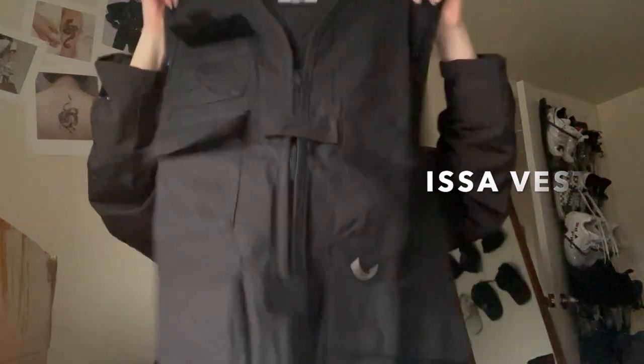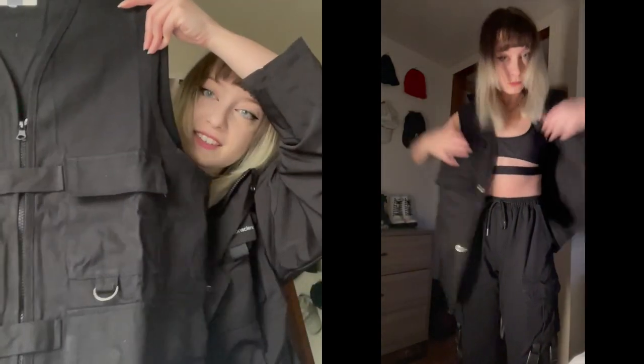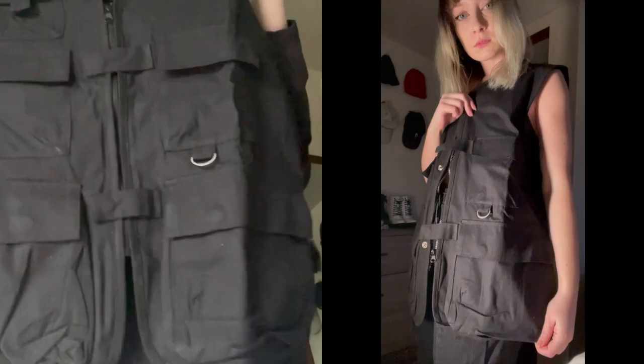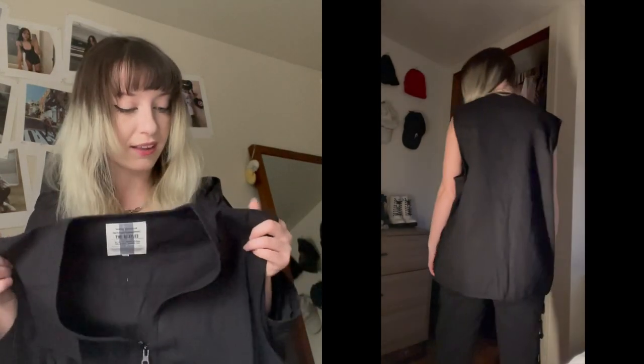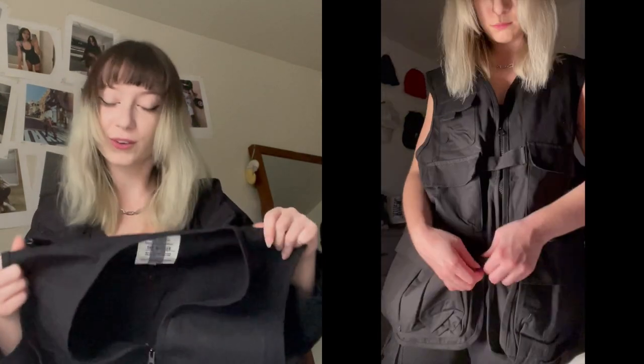Next up is a vest, which I've also been wanting. I like the detailing — it has a bunch of different pockets and a pretty sturdy zipper. It's made out of cotton, which I'm not the most excited about since I was hoping for a Gore-Tex type material, but I like the fit and I'm excited to try it on.